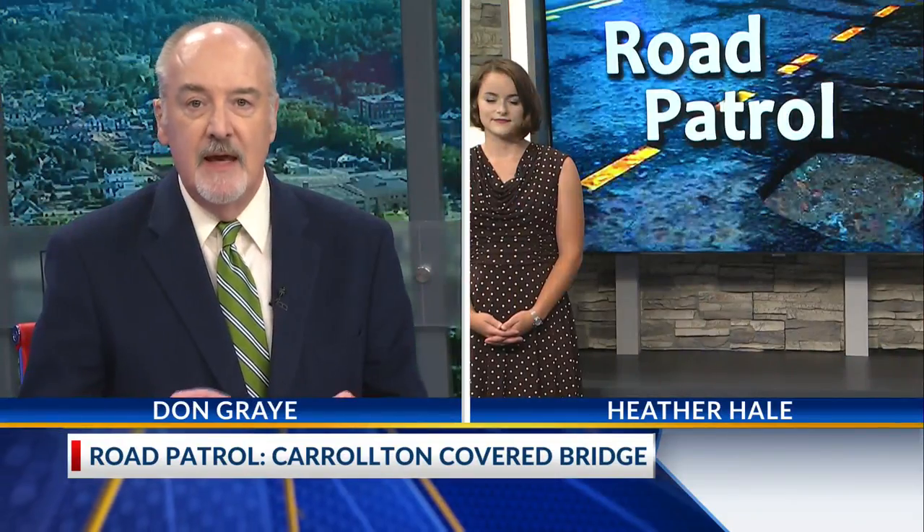Welcome back. One of our state's historic covered bridges is now under restoration, and so the road is closed temporarily. This means drivers might need a backup plan. Heather Hale has more on this story for this week's Road Patrol in Barber County. She joins us now live, right here in the studio.